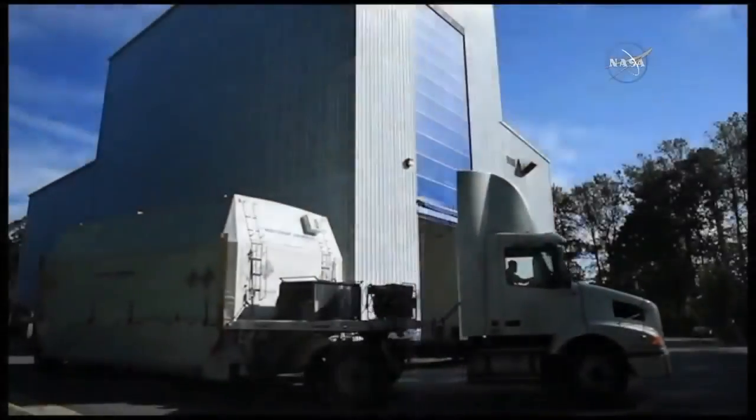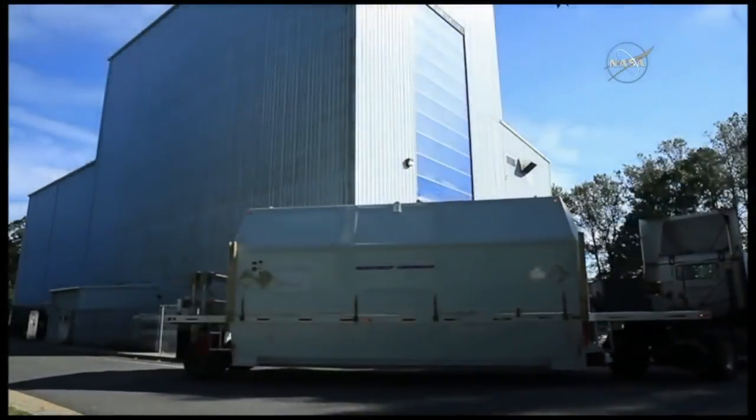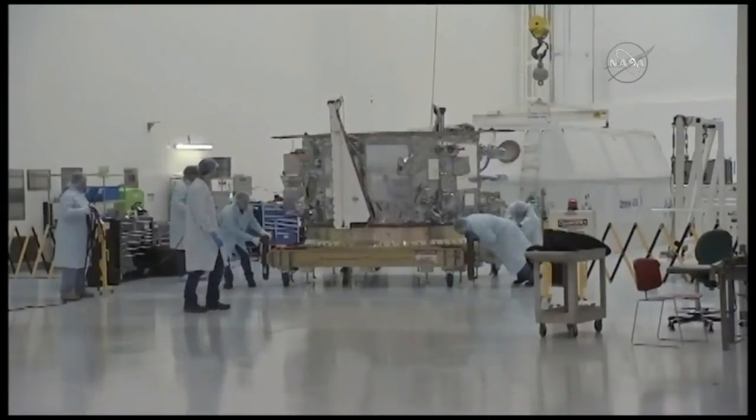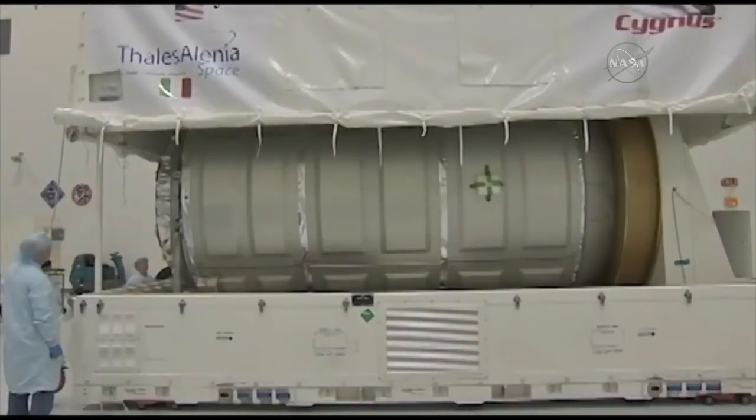We've got a short video to talk about the preps for the mission. Our service module is built at our facility in Dulles, Virginia. That gets trucked here to Wallops and delivered to the H-100 facility where it's unloaded and gets ready for some launch site testing and preps.